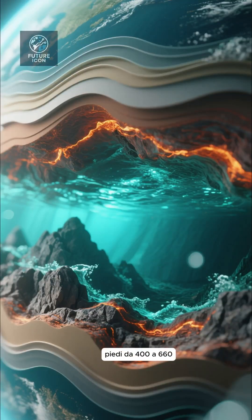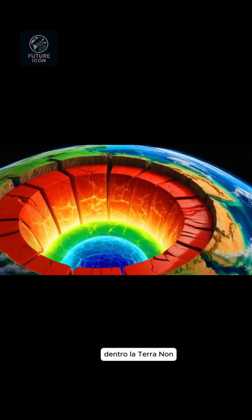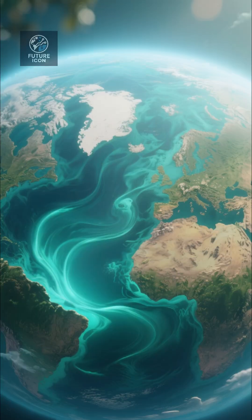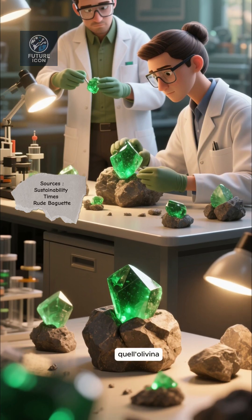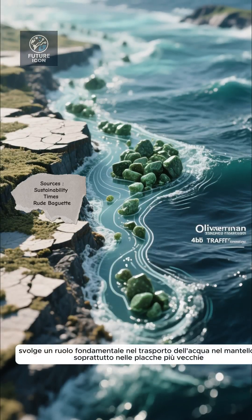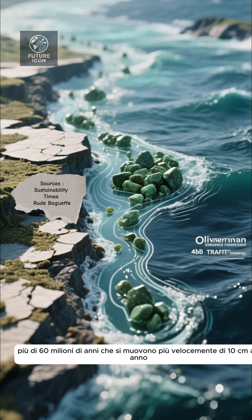Deep beneath your feet, 400 to 660 kilometers down, a hidden ocean might exist inside Earth — not liquid, but trapped within rock. Researchers at the University of Potsdam and Helmholtz Center for Geosciences have revealed that olivine, abundant in oceanic plates, plays a critical role in carrying water into the mantle, especially in plates older than 60 million years.